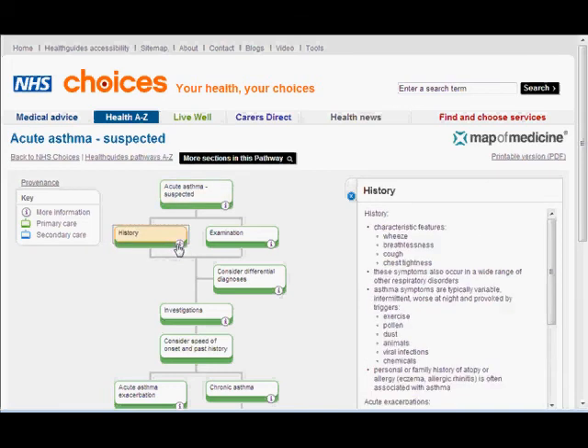You can see in each of these nodes there's a little information button. If you click on the information button it gives you further information that you can look at.